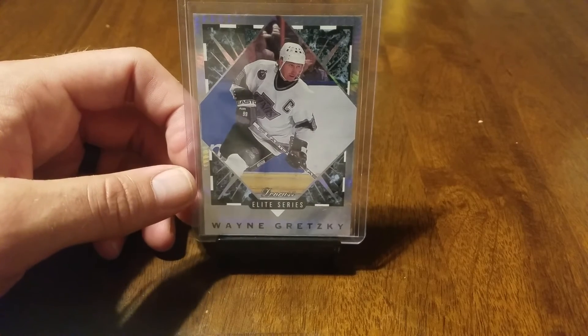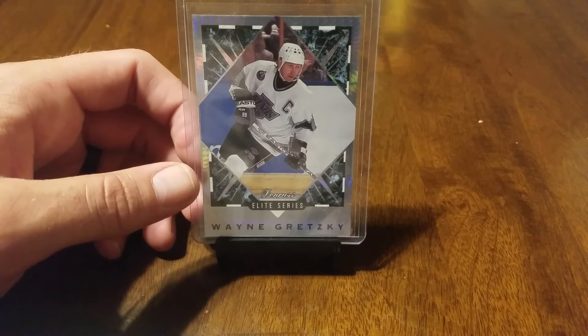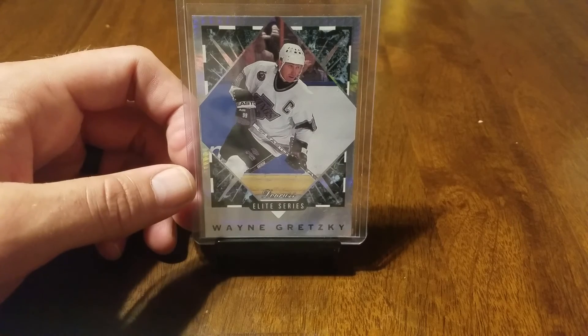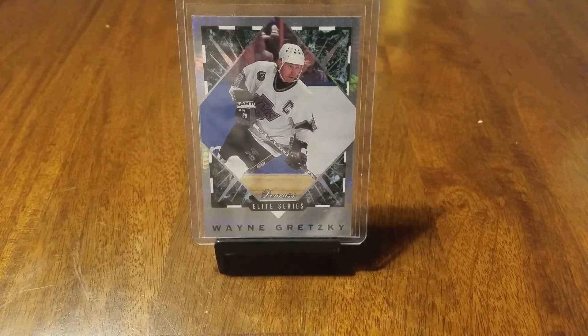These were hot cards back in the day, and to pull a Gretzky was pretty tremendous. Having pulled it at the beginning of the game, I had to hold on to it inside the pack all the way home until I could get it sleeved up and put in a top loader — that was nerve-wracking. But that high you can get from pulling an awesome card, regardless of whether the Penguins won or not, our night was a win as far as we were concerned.